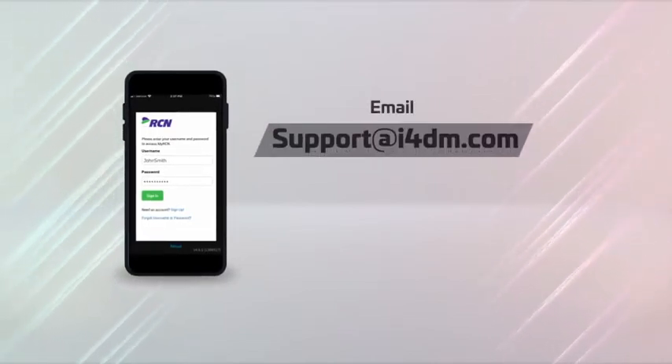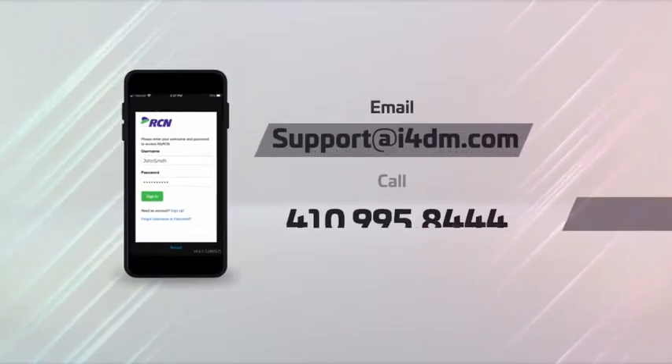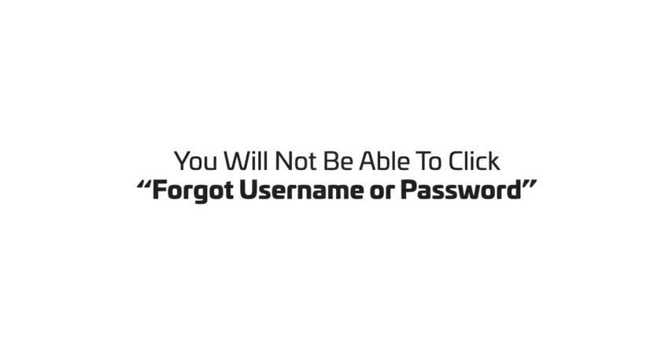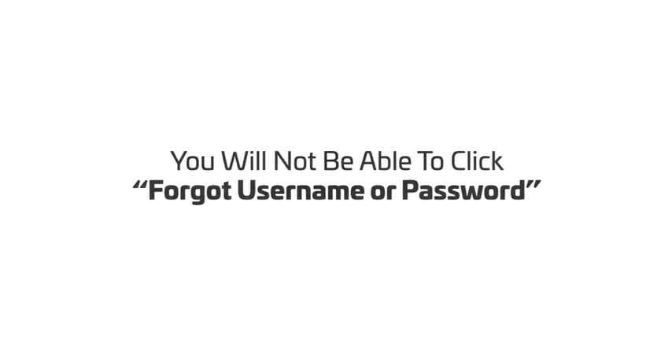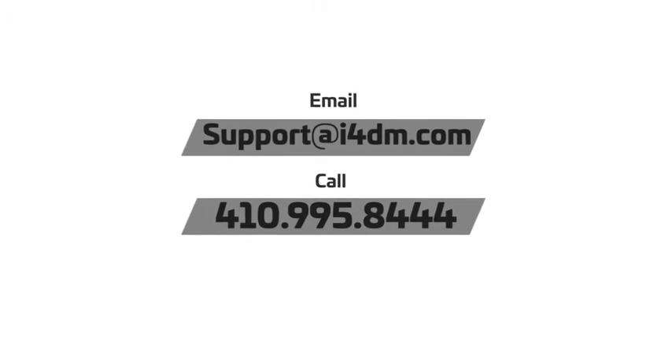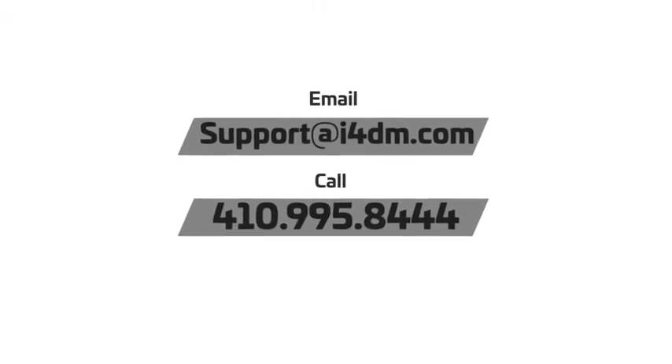If you do not have an email or cannot locate it, please email support at i4dm.com or call 410-995-8444 to retrieve it. It's important to know that you will not be able to click 'Forgot Username or Password' from the login screen to retrieve it. You must email support at i4dm.com or call 410-995-8444 if you do not have it handy.